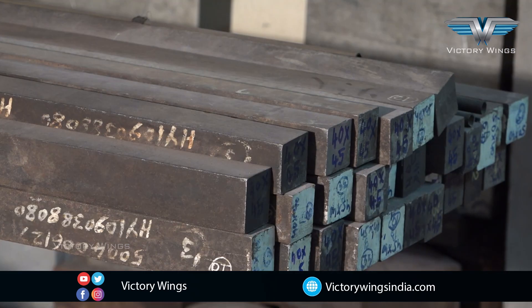Our store keeps a proper record of raw materials, which is so essential for quality.